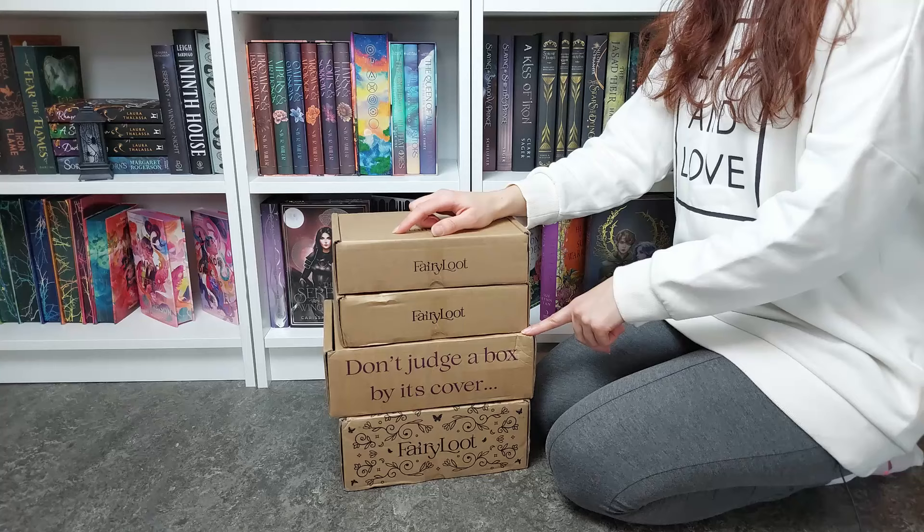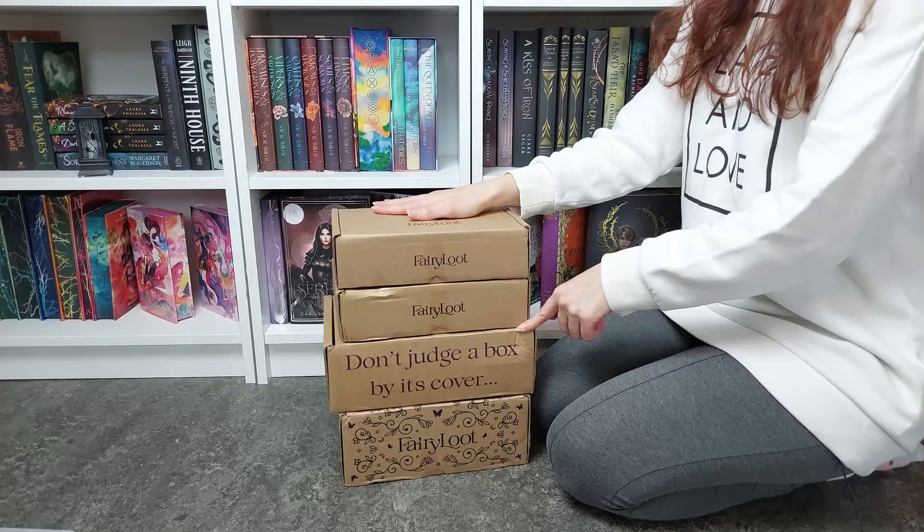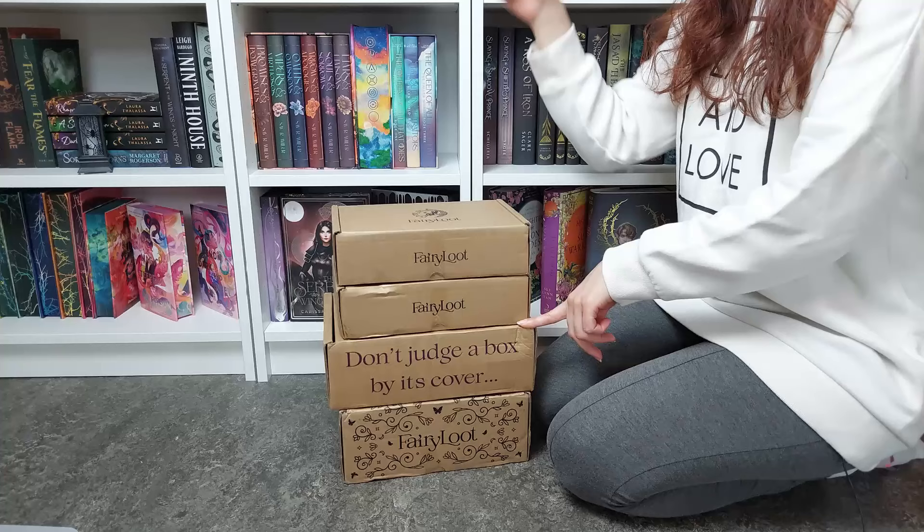I know what it is — it is Fourth Wing, another Fourth Wing special edition. Oh my god, I know, I'm terrible. This is another Fourth Wing special edition that I pre-ordered from Lilac Libraries. I will link their Instagram down below.